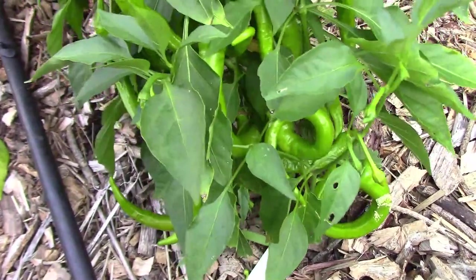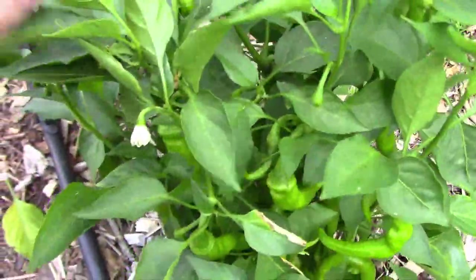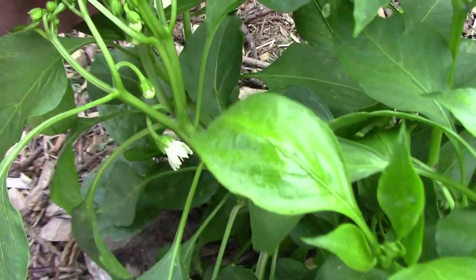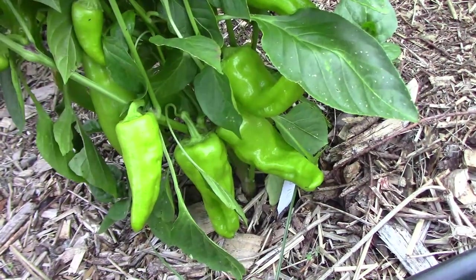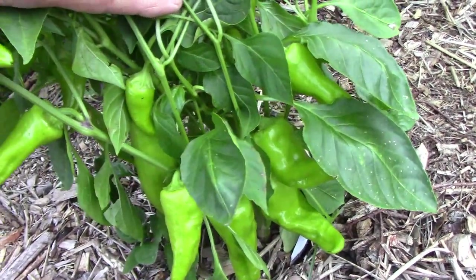I can already tell that the Aji Rico is going to be a very productive pepper. The Sugar Rush Cream is getting peppers on it now and I think this one's going to be productive too. When it comes to productivity it's hard to beat Jimmy Nardello — not only is it a great tasting pepper but you get a lot of them. The Heritage Big Jim chili pepper doesn't have any peppers yet but it's got lots of blooms. The cubanelle is another pepper that's going to be very productive and already has a lot of peppers on.